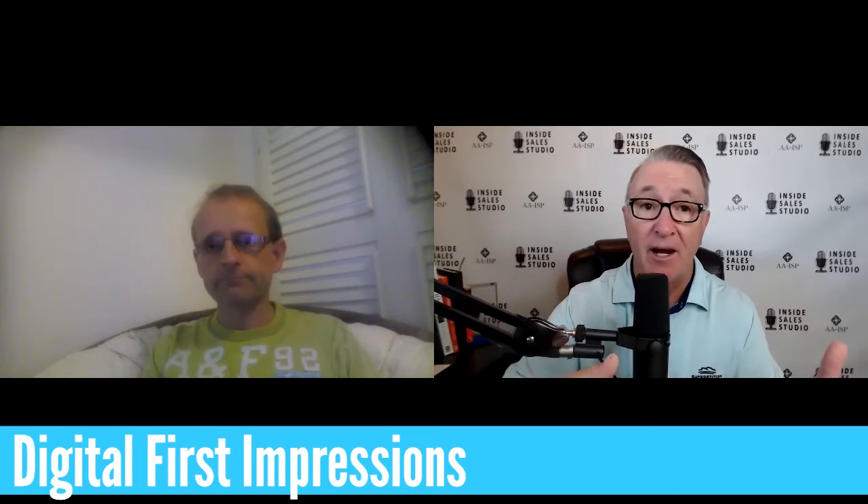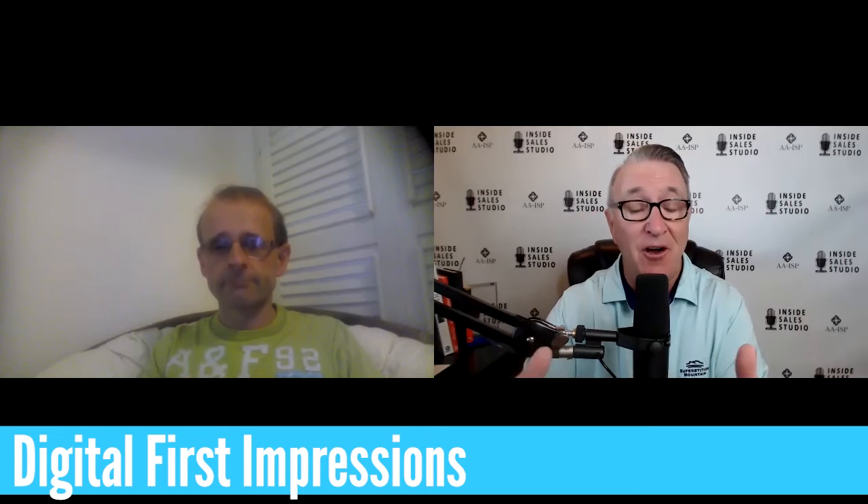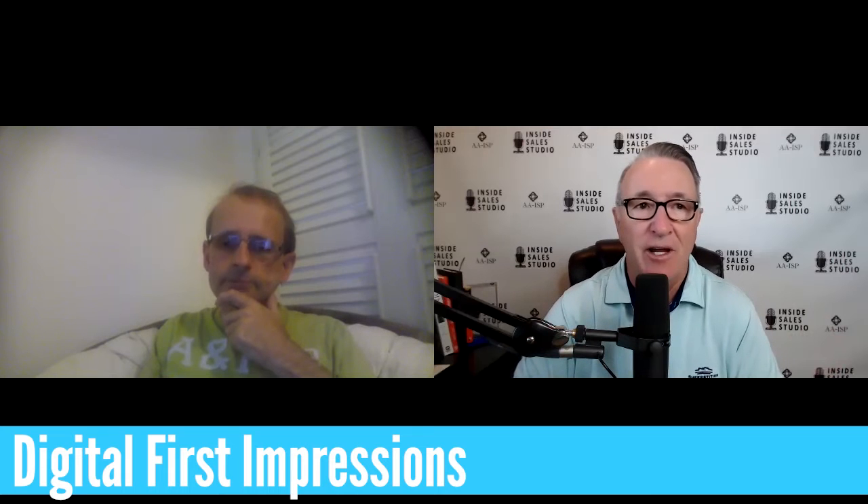If you're using Zoom and you go off camera, do you even have a good professional profile picture there? A lot of people don't — why not? I've heard some studies that say even seeing a picture of someone raises your oxytocin level, which is a feel-good chemical. Video is kind of the new handshake.